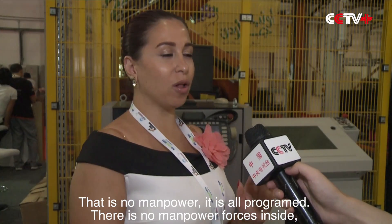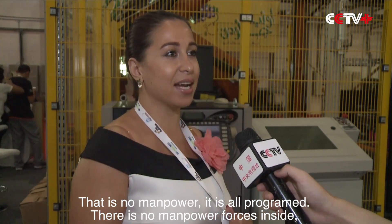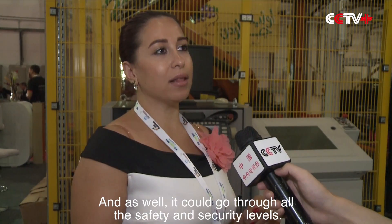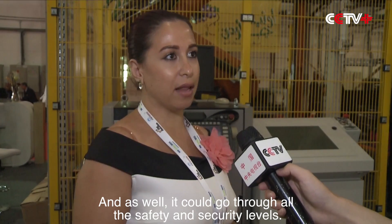This is not for dropping the bag — there is no manpower involved; it's all programmed. At the same time, it saves time and can go through all the safety and security levels.